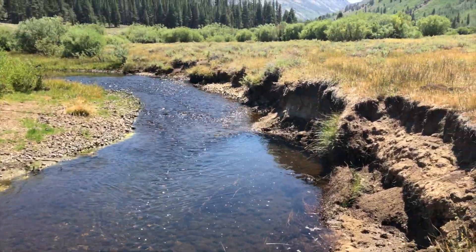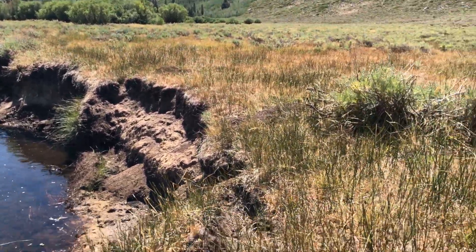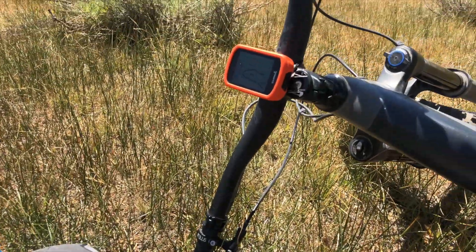This actually seems like a nice place to enjoy a little break and have some food — some gourmet fruit roll-ups, because my Garmin told me to eat.